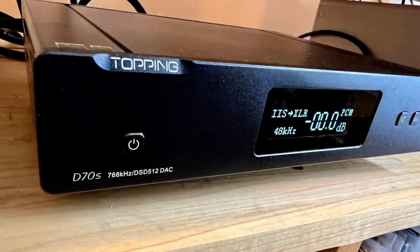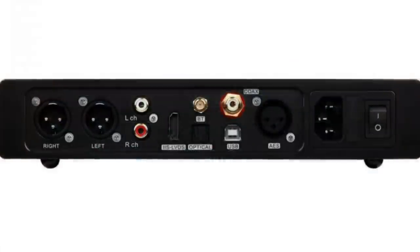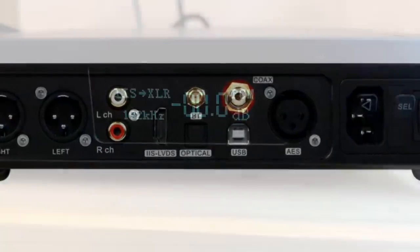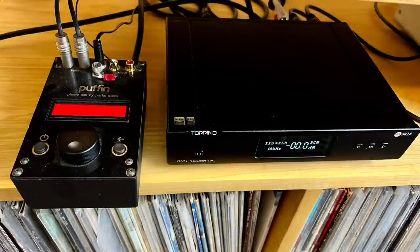The Topping DAC is a really nice model for around $600. I was so impressed with its sound quality when I reviewed it last year that I bought one. I like that I can connect multiple devices into it with its variety of inputs. I'm currently using the I2S input from the Singxer and the optical input from the Puffin, and I've also used it to connect a CD player through the coaxial input.